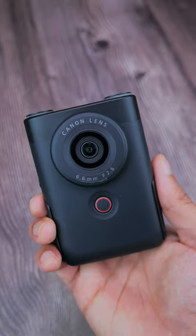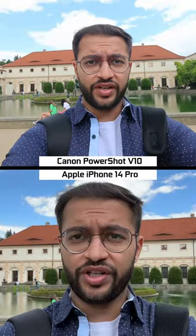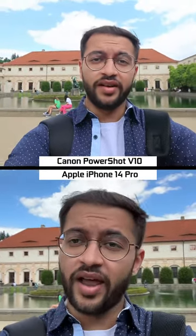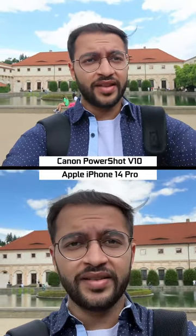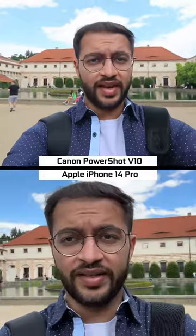The Canon PowerShot V10 or the Apple iPhone 14 Pro — which one is the better option for vlogging? Starting with front-facing video on the iPhone versus the camera, the iPhone has more stable footage and better dynamic range, although the Canon offers a wider field of view.